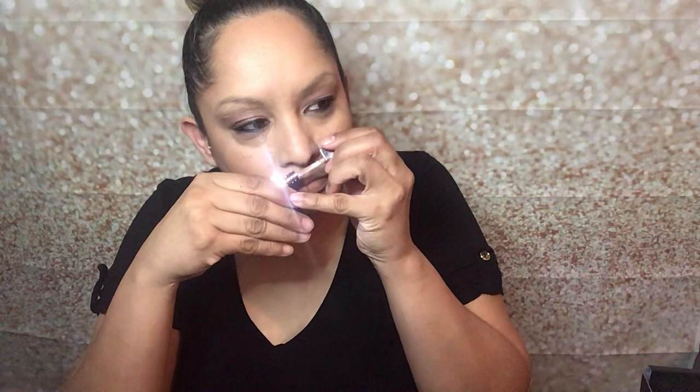The next thing I got is from Too Faced — the Melted Chocolate Shadow. It's a two-in-one and it's worth $21. It's a matte eyeshadow that's 24-hour crease-proof, waterproof, and long-wear. I love Too Faced's packaging — a lot of their products smell like chocolate. I swatched it and it kind of looks like a mauve color. I really like those colors.